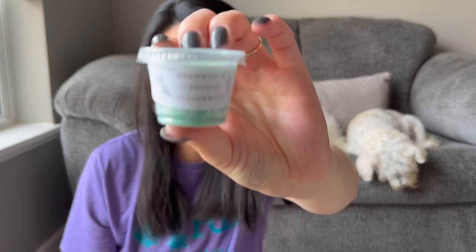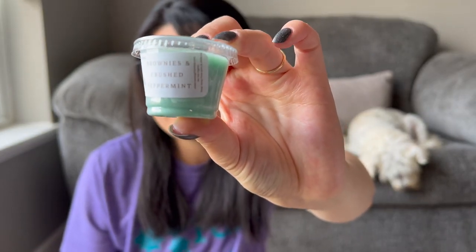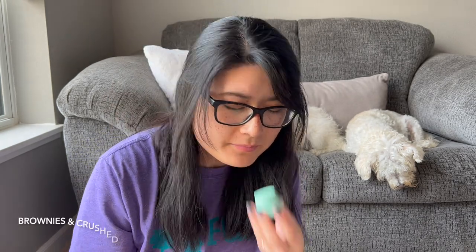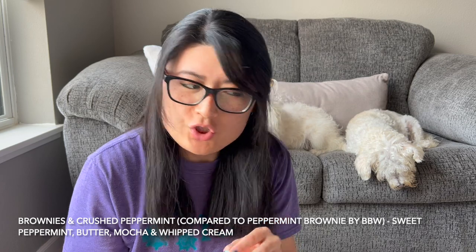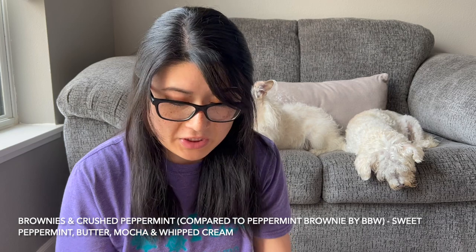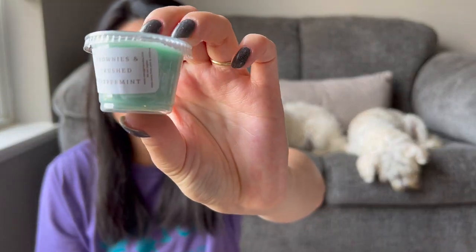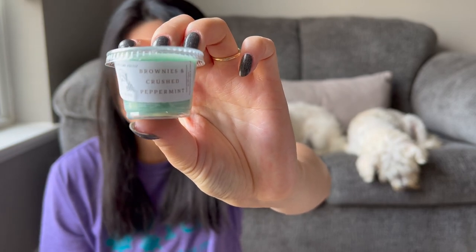I think I got three loaves, one brittle, and one mini muffin. My sample is Brownies and Crushed Peppermint — this seems more like a Christmassy winter scent. It definitely smells like a chocolate peppermint. That'll be kind of fun to warm, though I feel more in the wintertime is when I would use this.